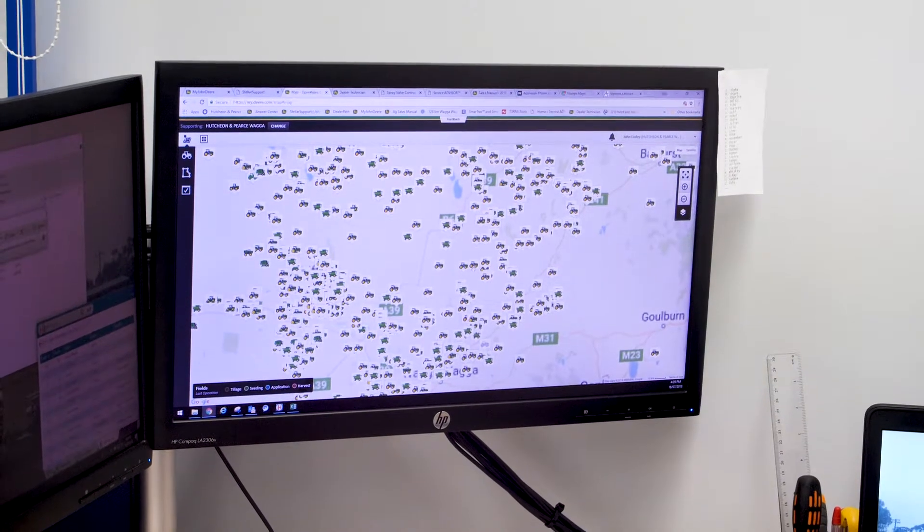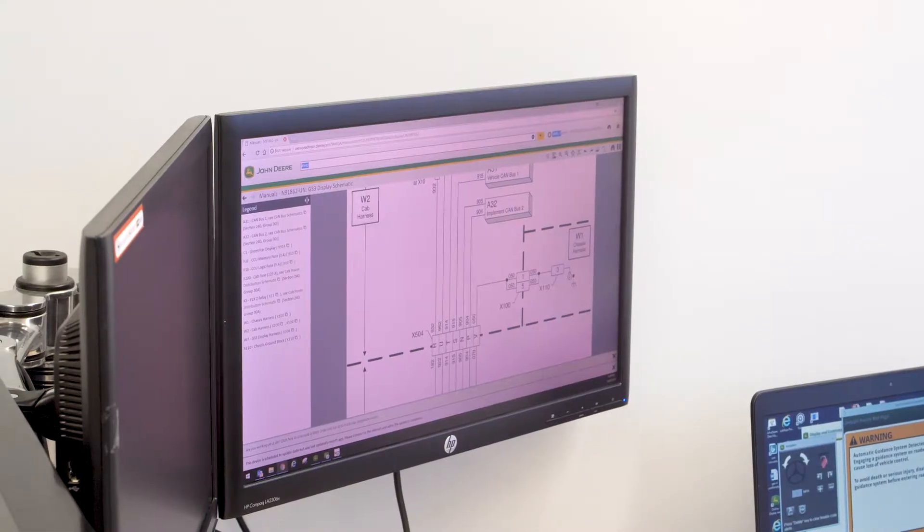I help with updates and stuff like that over the phone, activating different bits of equipment, diagnosing any problems. You don't have to be a tech geek, but it definitely does help. A lot of it's electronic — the way of the future, yeah — things move that quick.